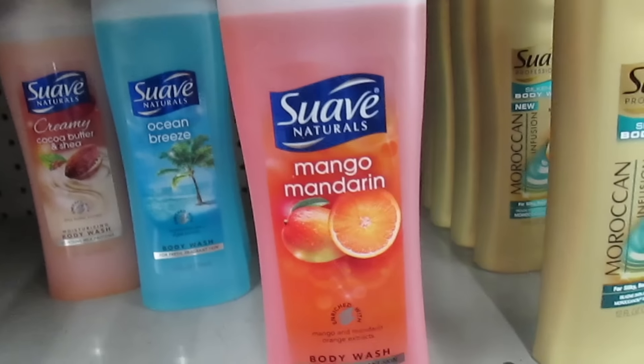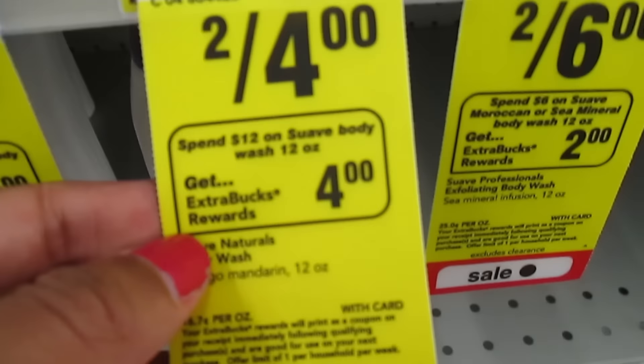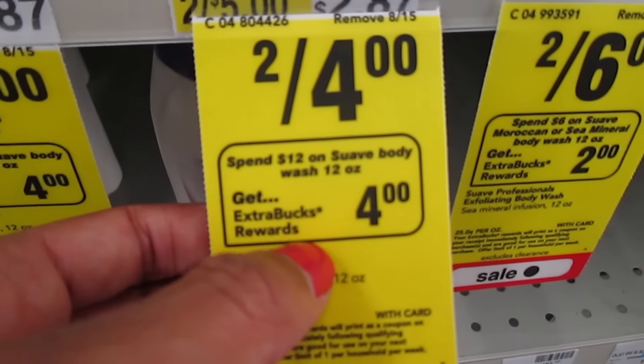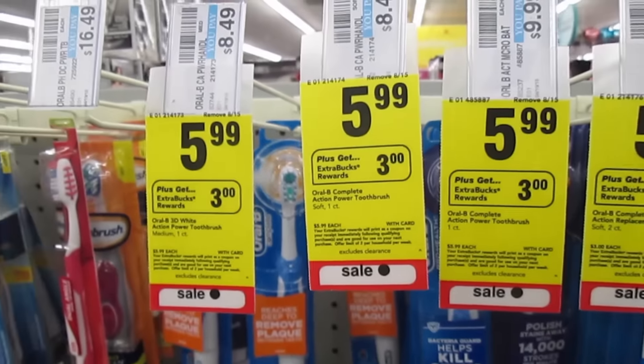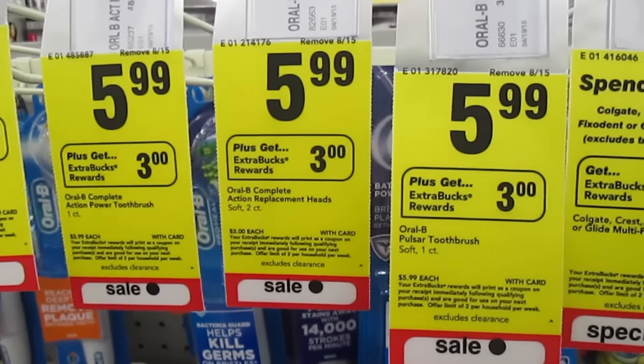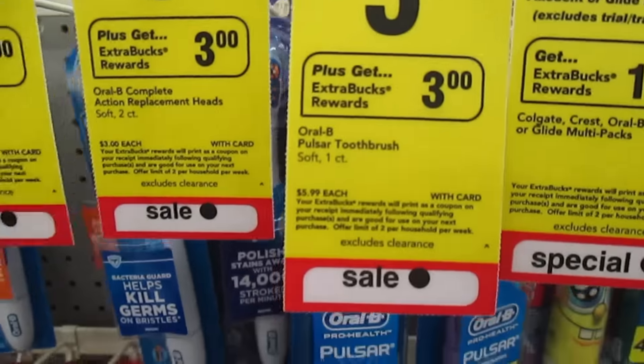If you love Suave, it's on sale 2 for $4, and when you spend $12 on Suave, you get $4 ExtraCare Bucks back. Oral-B Power Toothbrushes are on sale at $5.99 each, and when you buy one, you get $3 ExtraCare Bucks back.